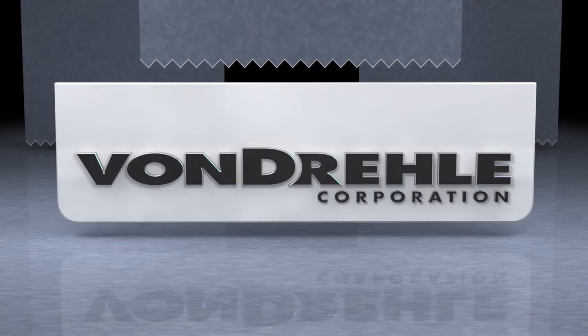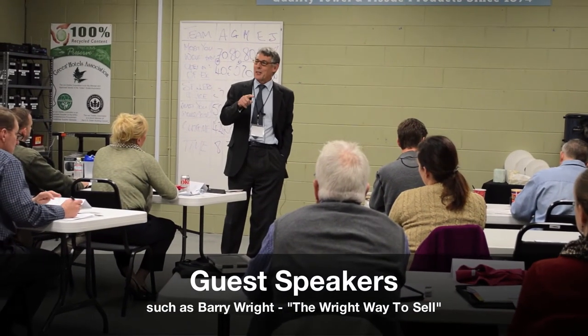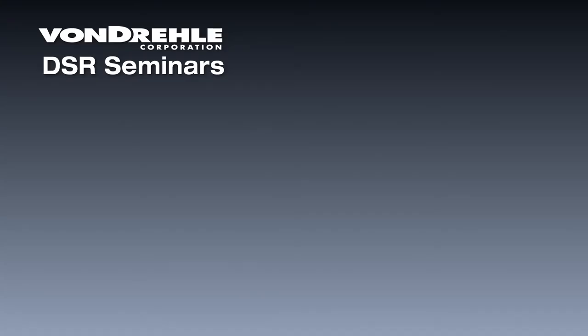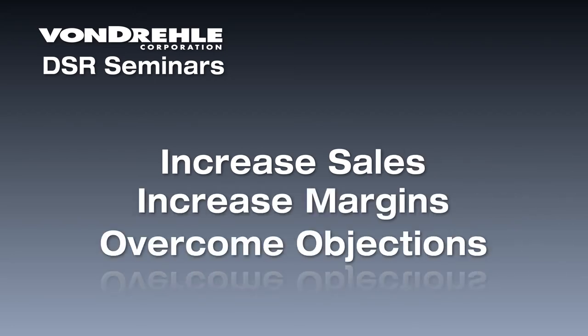The Vondrell Corporation has also created one of the finest DSR training seminars in the industry. Featuring special guests such as frequent ISSA speaker Barry Wright, these two-day seminars teach distributor sales reps how to increase their sales, increase their margins, and overcome objections — not just in paper, but in all product categories.